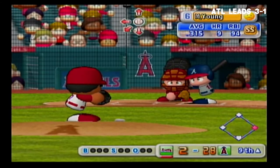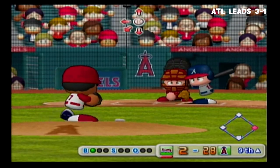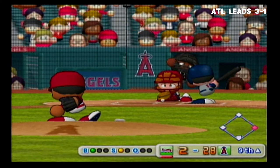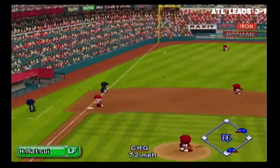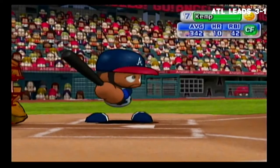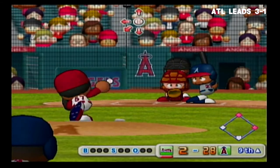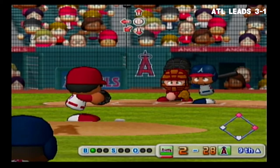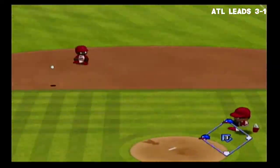Michael Young has had a base hit already in this game. Out of the zone — ball. It's a strike, count 1 and 1. He got around on that one. Young hits back-to-back base hits. We have runners on first and second with no outs. Count 1 and 0. Ground ball down the first base line — he steps on the first base bag, out.